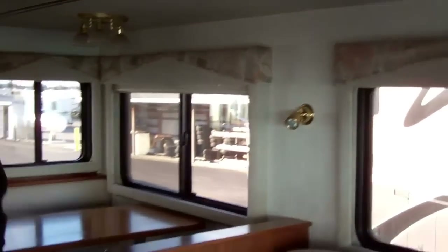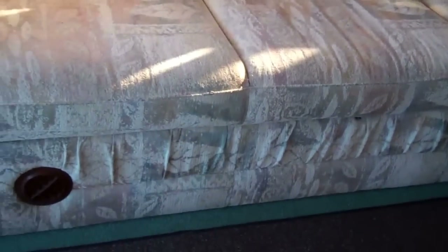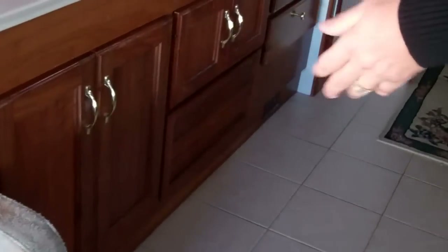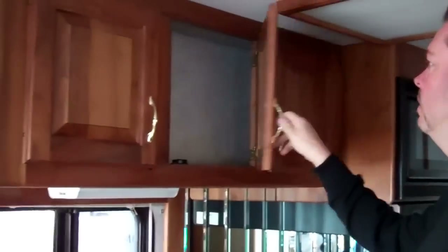Super slide out — the couch will fold down into a bed here, the dinette does the same thing, and this here also has a jackknife which just folds down, so actually you've got 3 beds up here. Technically you could call this an 8 sleeper. It does have dual pane windows, and it is a heated holding tank unit so it's a 4 season coach — you could be in cold weather in it. All the woodwork is real wood, nothing fake at all.